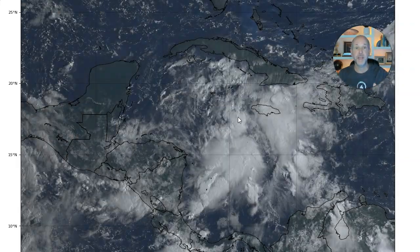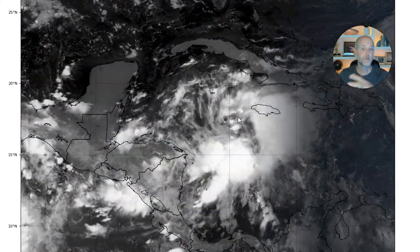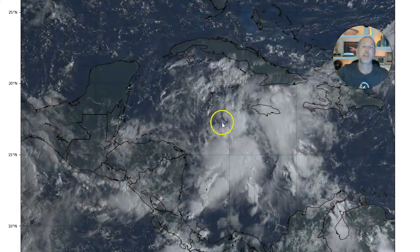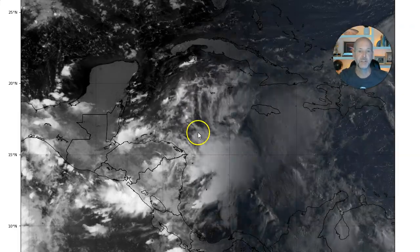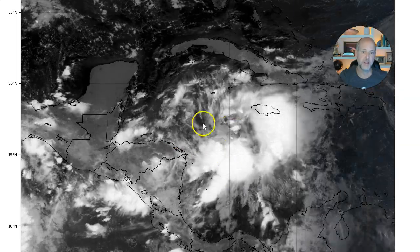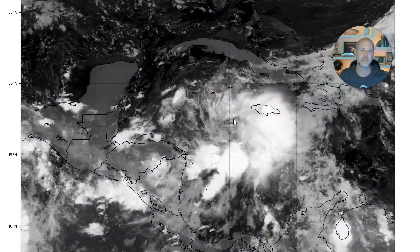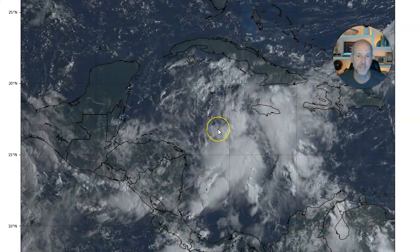The good news is hurricane hunters will be heading out there later today to give us better information. The model runs are probably not that great right now for many reasons, but one key reason is we don't know where the center is. Once the hurricane hunters get out there, we'll have a center. To calculate the track, forward speed, and all that, we've got to know where the actual center is, because most of the math done on these numerical models picks the center in different spots. We need a consensus on where the center is, and right now satellite imagery clearly shows it's somewhere right there.